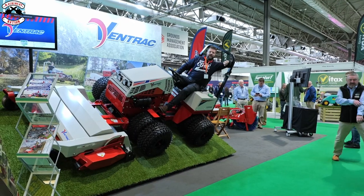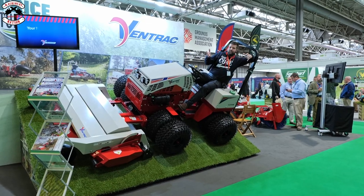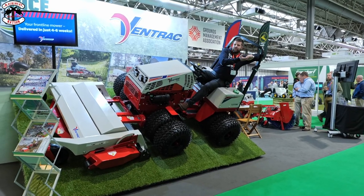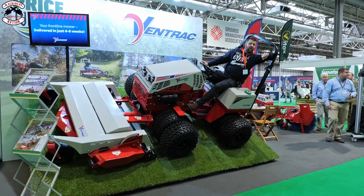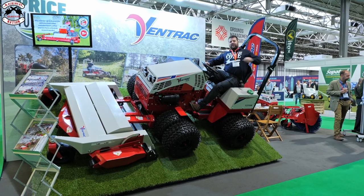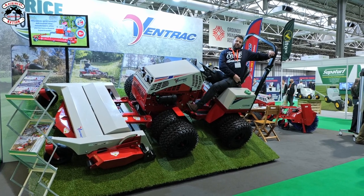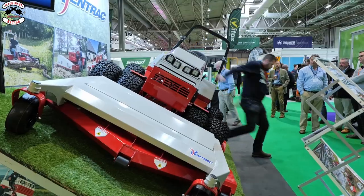We've made it over to the Ventrac stand and I'm on the 4520Y, which is a multi-tool machine. It'll fit flail mowers, stump grinders, leaf blowers, mowers - pretty sturdy. It's rated up to 30 degrees, but I think this is actually a little bit steeper than that. I still feel pretty good up here, strapped in. They did adjust the seat belt so I could sit on comfortably. Check them out.